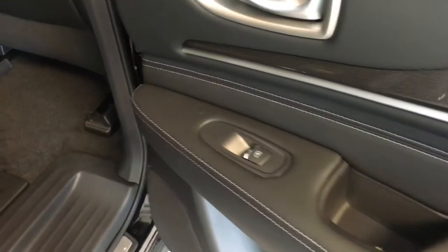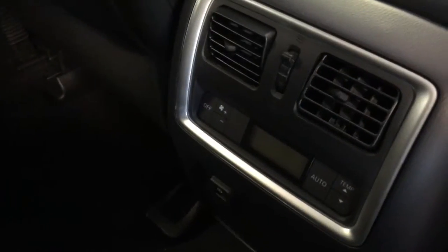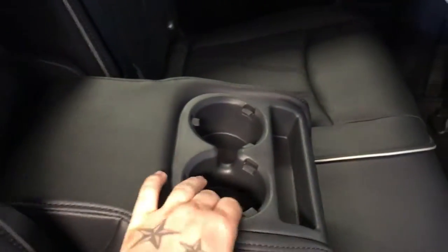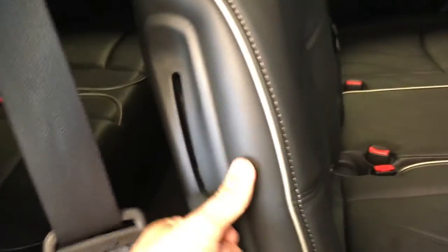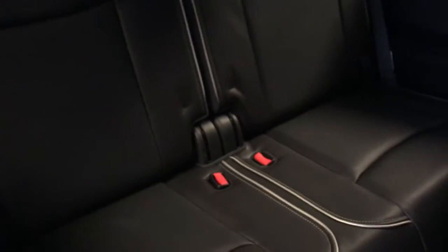And up here we have a nice sunroof for those hot days and the controls are there. Check out the back here. We have powered windows, two separate climate controls. We have storage on both the back seats, two cup holders and storage. Pull this lever here — seat folds up nicely and pushes forward — and two extra seats in the back, which each have two cup holders and a USB.